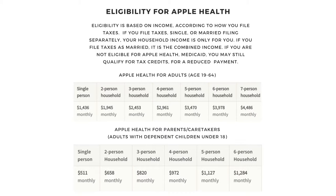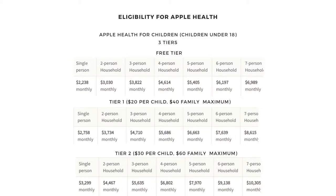If you are not eligible for Apple Health or Medicaid, you may still qualify for tax credits for a reduced payment. Pause your screen and use these slides to see if you and or your child is eligible.